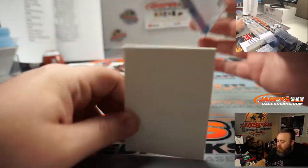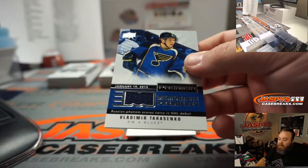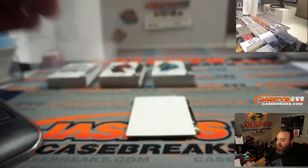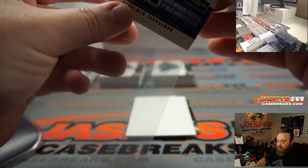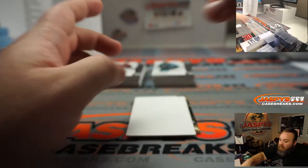Member Premieres — Vladimir Tarasenko relic for the St. Louis Blues, random number block, non-numbered — so that'll be part of the randomizer.